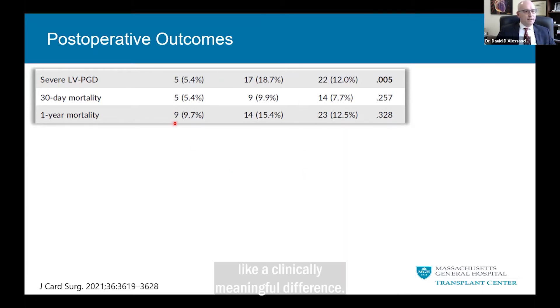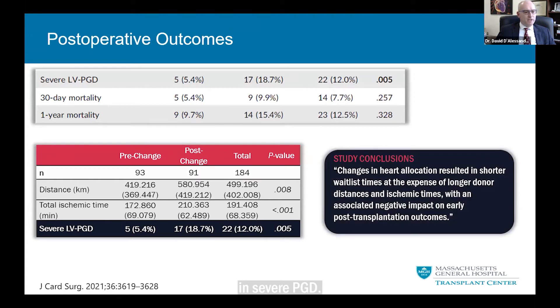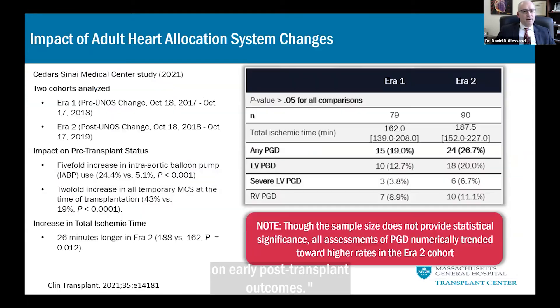To summarize their data, they see a significant increase in travel distances, a corresponding significant increase in total organ ischemic time now averaging more than three hours, and a concerning and statistically significant uptick in severe PGD. In their words, changes in heart allocation resulted in shorter waitlist times at the expense of longer donor distances and ischemic times, with an associated negative impact on early post-transplant outcomes.